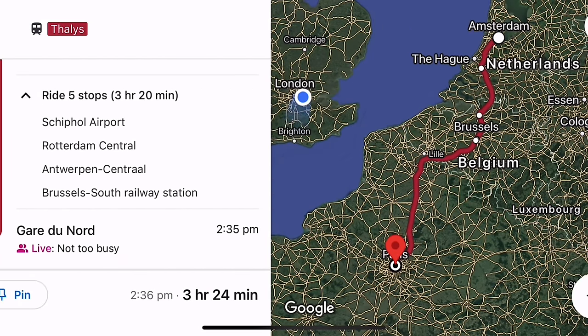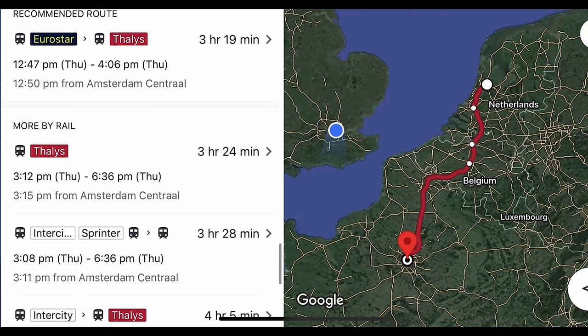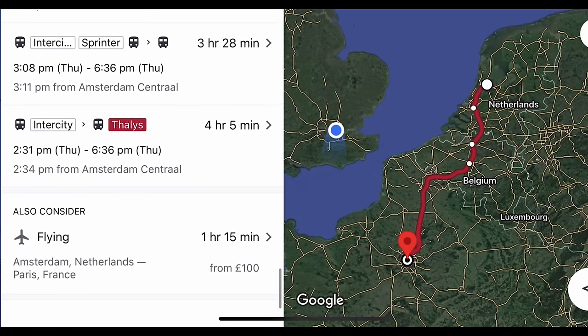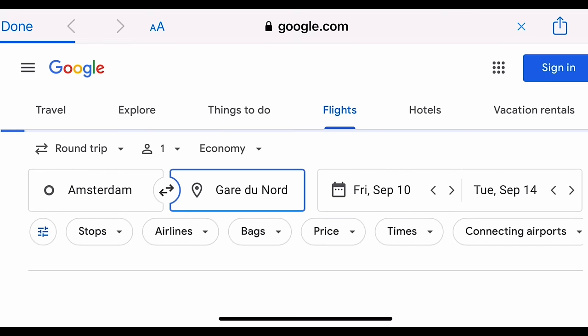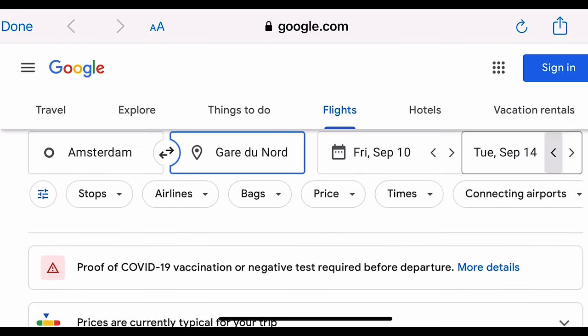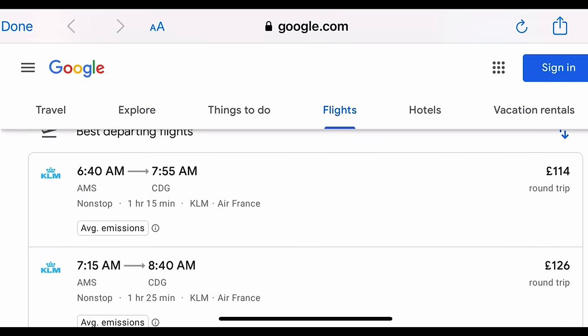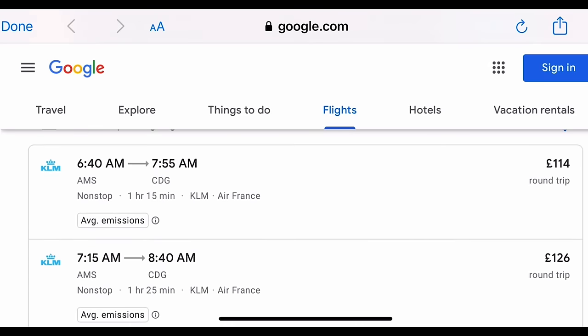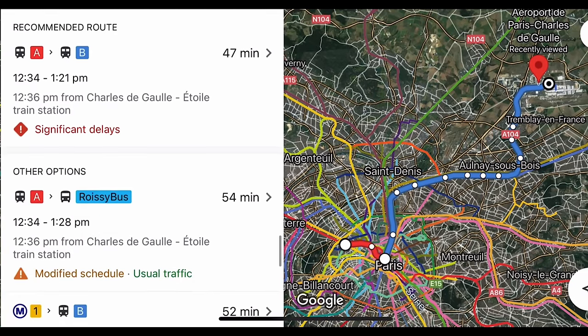Google Maps is quite clever but not so clever it would stop itself from suggesting I take the plane for this trip. It claims the plane takes an hour and 15 minutes but that doesn't factor in getting to or from the city centres, security at the airport, passport control, check-in times and all the other significant time penalties that come with flying. Getting from Charles de Gaulle airport to the centre of Paris by public transport alone takes over 45 minutes.